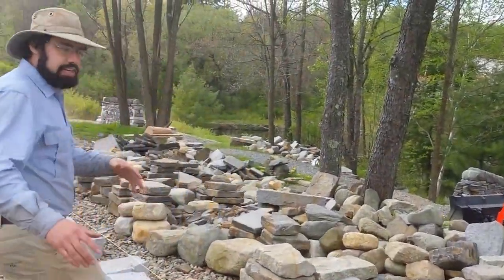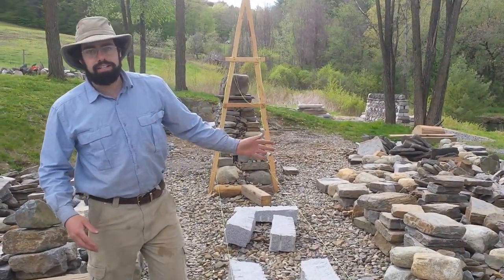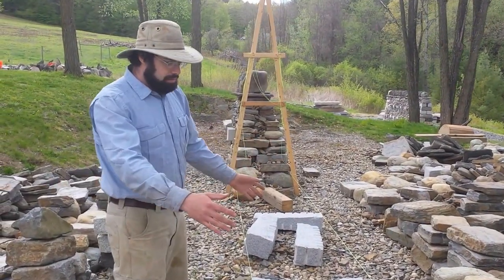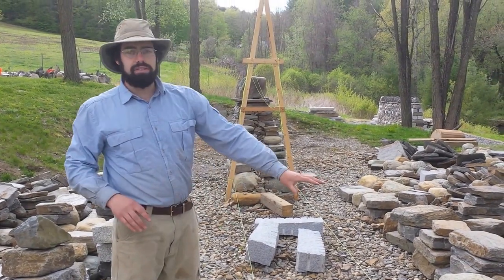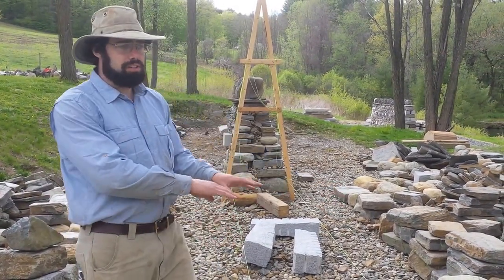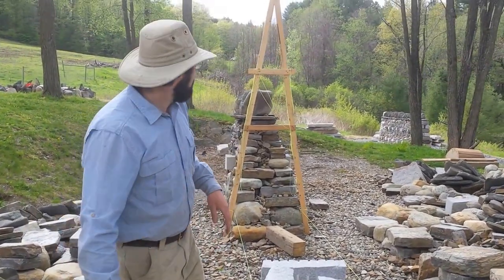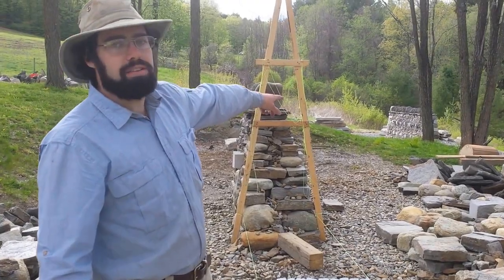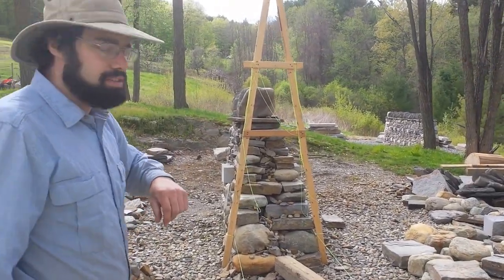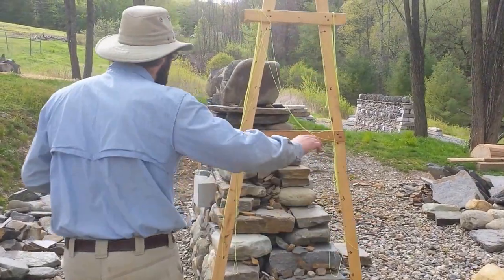Coming down this way, we have another feature that was taken apart — an arch. Everybody loves arches. This is an arch feature that will be built as a pass-through in the wall, so a farmer can direct sheep through or bridge over a little stream. You can see there's a wooden arch form in the distance that will be used for forming up that arch. All of this will be rebuilt into a wall in a few weeks.